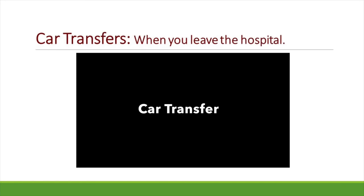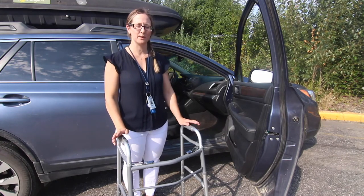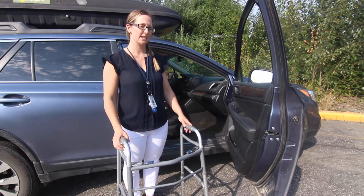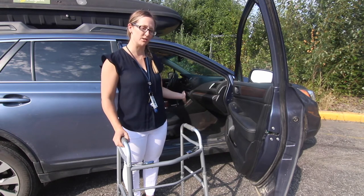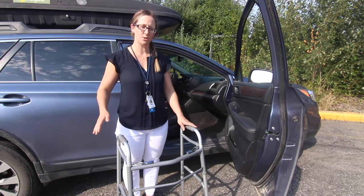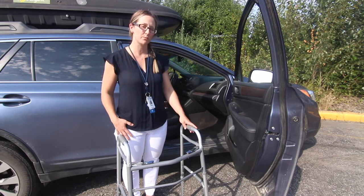Switching gears, here's a quick video explaining and demonstrating the proper way to get in and out of a vehicle after a total joint replacement. Hi there, my name is Rachel and I'm a physical therapist here at the hospital. I'm here today to demonstrate how to safely get in and out of a vehicle after a total hip replacement when you need to follow hip precautions.